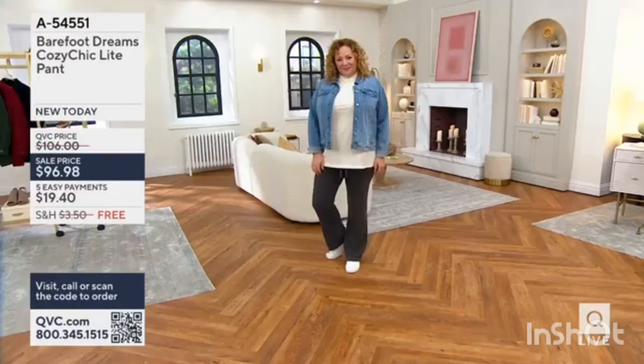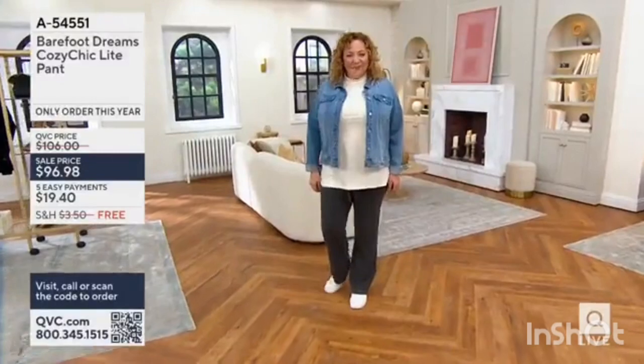Monday morning AM Style. And we've got hundreds and hundreds of sale prices that you'll see throughout the day.